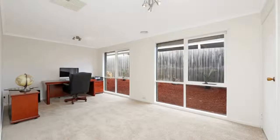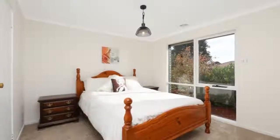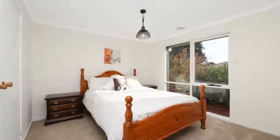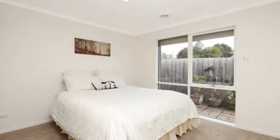A second living area can be a rumpus room, kids playroom or TV room. The master bedroom has built-in robes and a walk-in robe that could be converted to an ensuite to complement the existing updated bathroom.